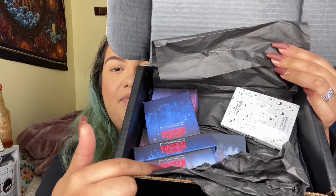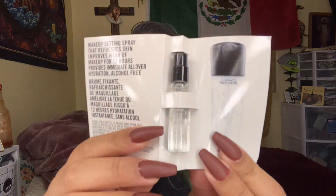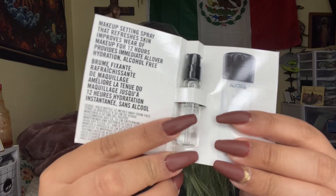So it all came in this packaging, and I'm obsessed with it. They also sent me a sample of the Prep and Prime Fix Plus Setting Spray, so we're gonna be trying it out. I know this is bomb because I've tried it before. This is so convenient because I'm gonna be carrying it in my purse. MAC does not play around — this sample bottle feels like it's low-key glass, not plastic. It is actually made of glass.